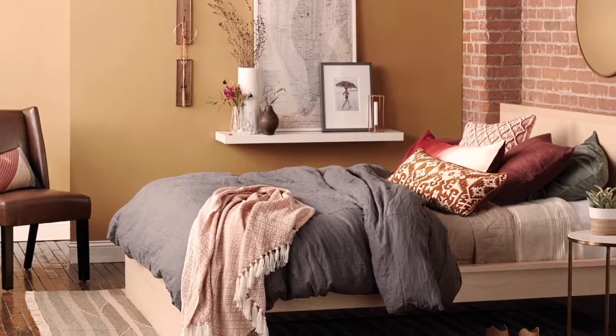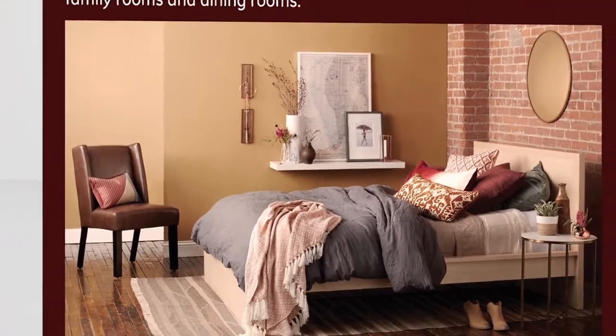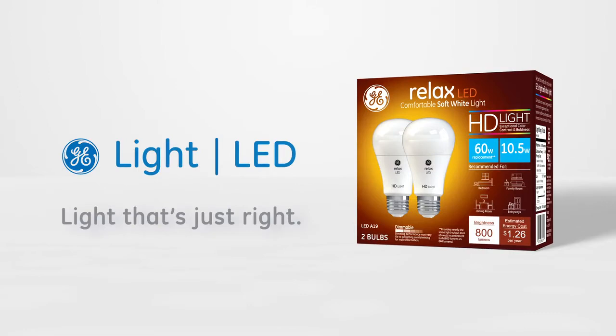It's the exceptional color contrast and boldness you can only get from GE's new High Definition LED light series. For every room, there's a light that's just right.